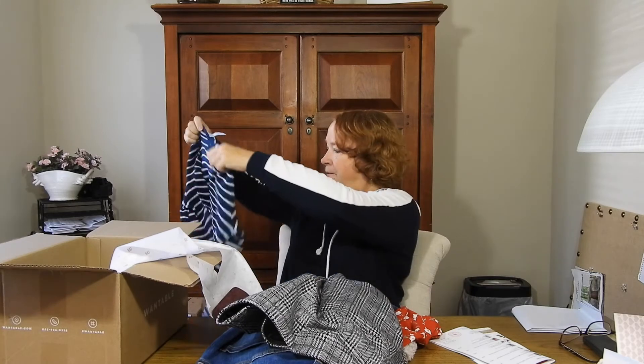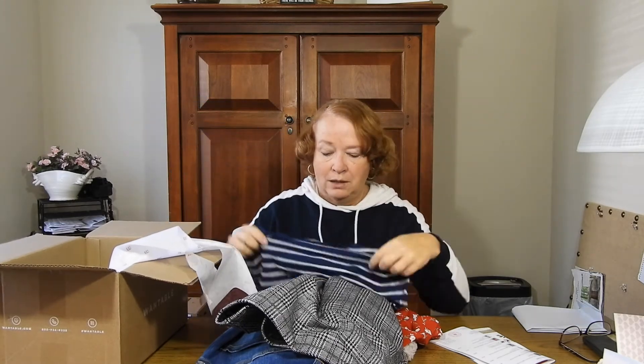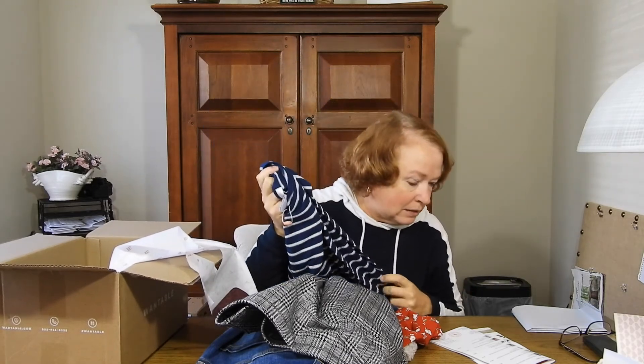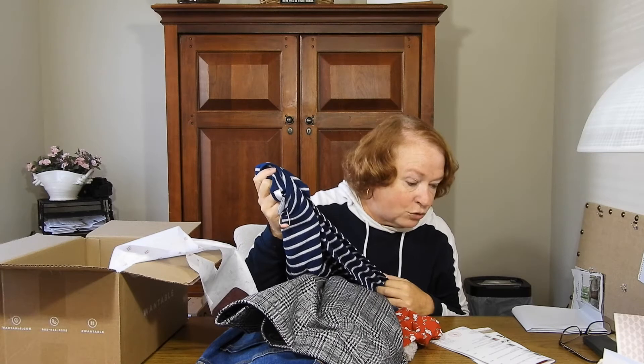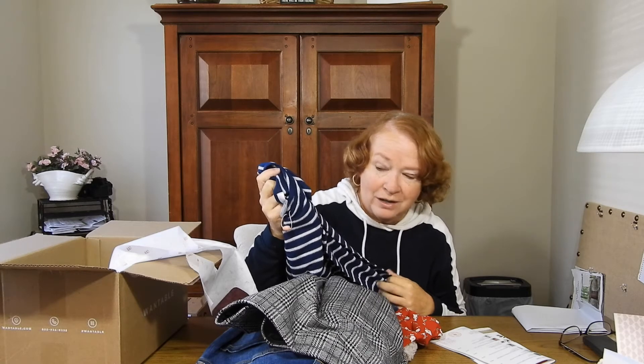One more thing — looks like a sweater. This is a nice little striped top, but again it's a large so it's probably going to be too big. It's the striped crewneck sweater in nighttime navy fog heather, and it's $68.